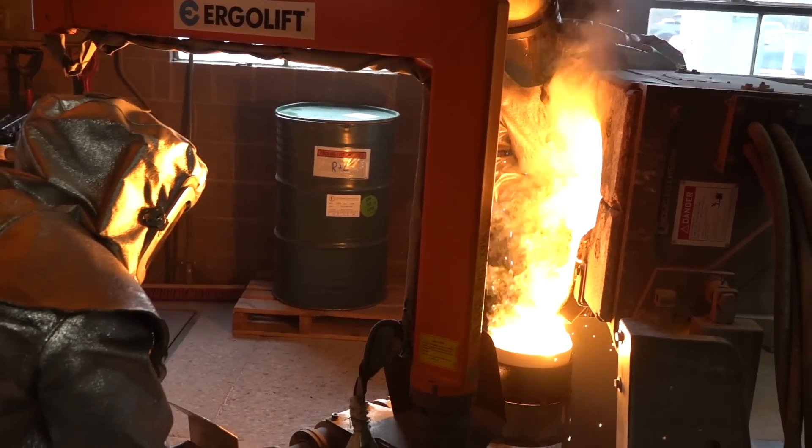The nice thing about investment casting is you have consistency. From one part to the next, it's cookie cutter. Many of our parts are used as-is after casting, without any machining.